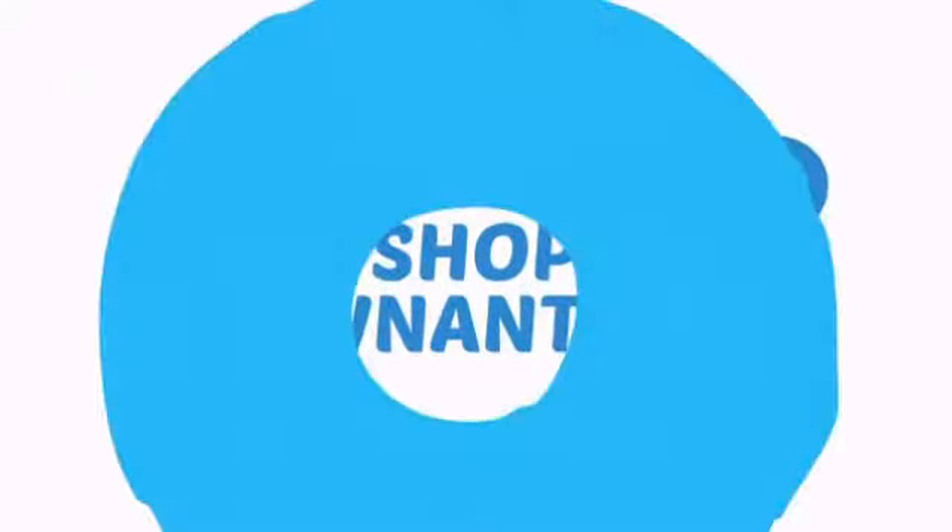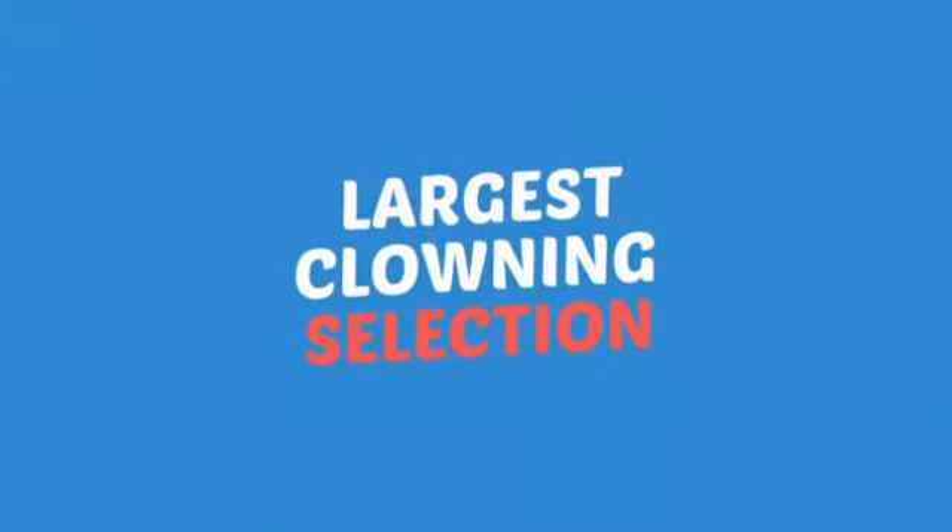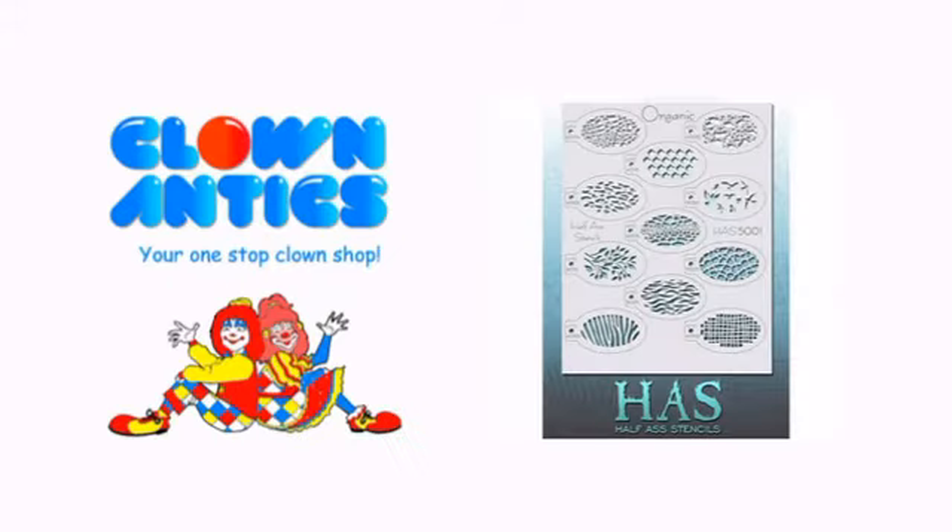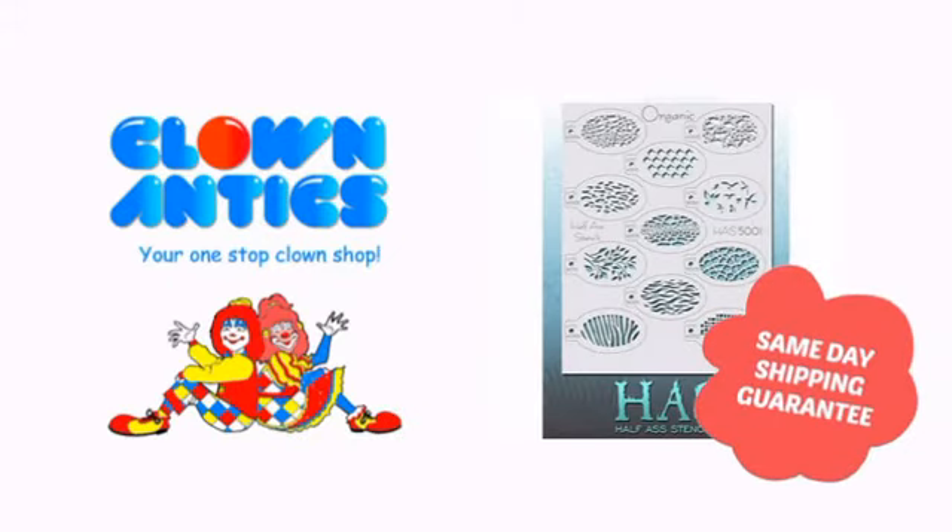Need more reasons to shop with us? With the largest selection of clown supplies, expert clown assistants and guides, we help you make people smile. So clown around with us at Clown Antics! Clown Antics!